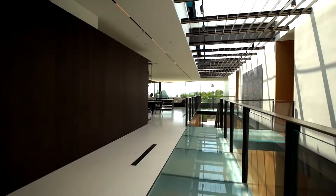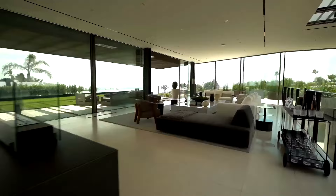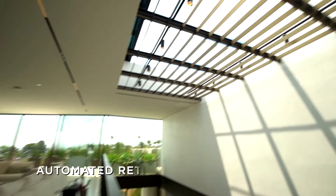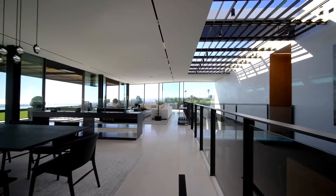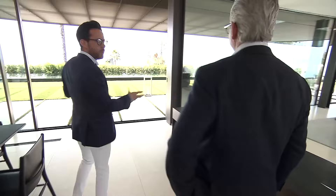Whoa! Oh my goodness. Holy... What do you guys think? Dude! Gracious me. What's the square footage? 11,500. This is insane. What is this? Is that open? Yes. What happens when it rains? You're screwed. Is this all limestone? It is. Stunning. David, look at the swimming pool. There's so much to see. I'm overwhelmed.